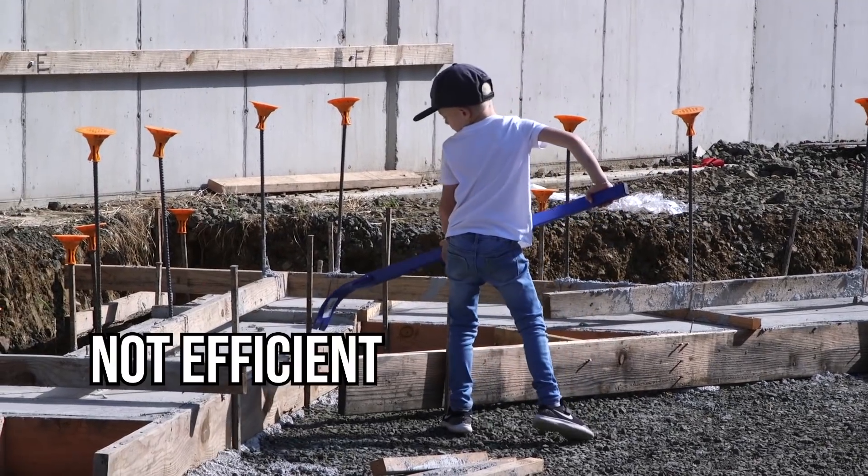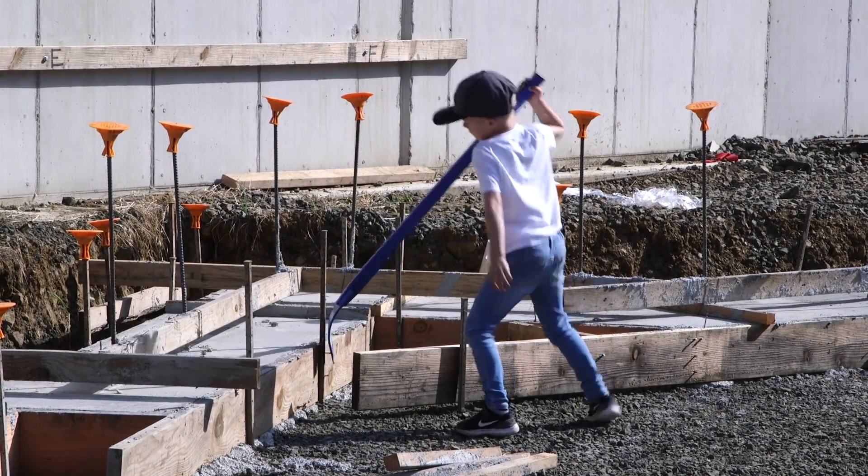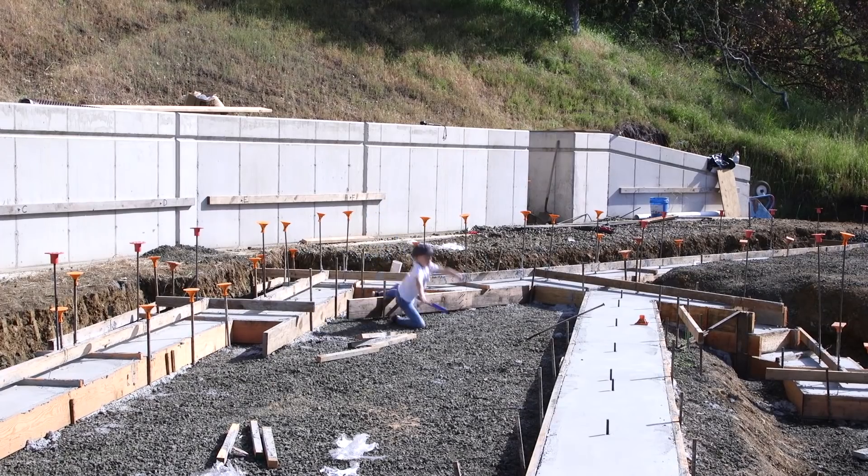If you are really interested in building science and cutting-edge green building solutions, or especially if you're building a house for yourself that you're going to live in for decades, I'm sorry to say this house is probably not going to be the best example of those processes. I see three reasons that this house is not going to showcase all of the latest and greatest building technologies.